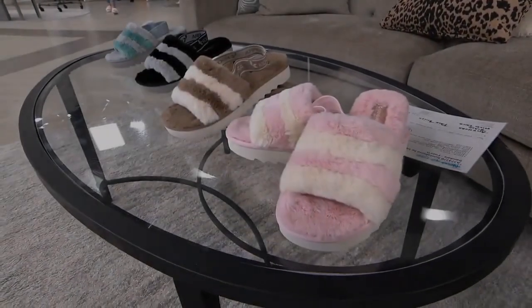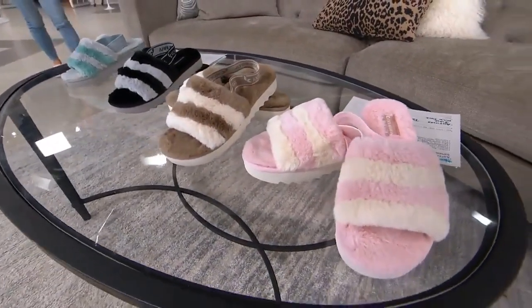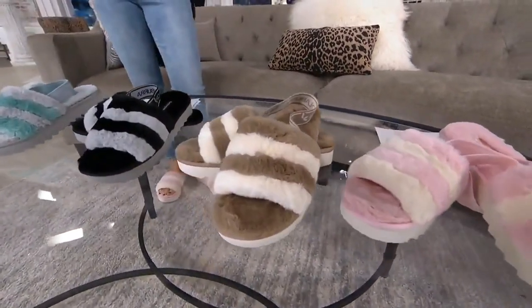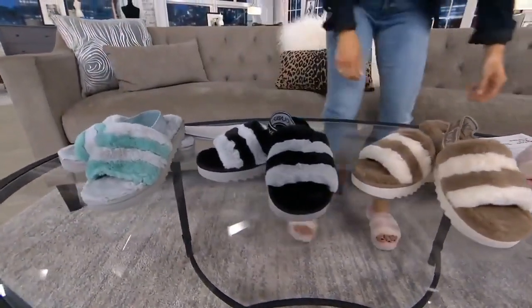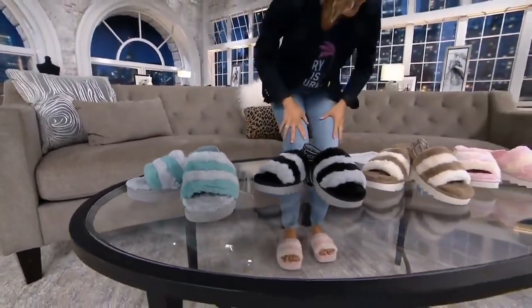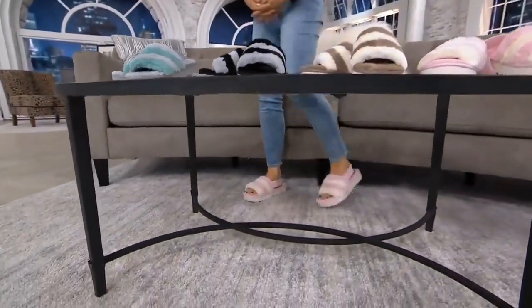I'm so excited for this next item — you might hear my voice get even higher than it normally is. We have Koolaburra by UGG, the sister line to UGG, here at the Q. You often see their winter boots and winter shoes, but tonight for the first time ever you are seeing their spring/summer offering.